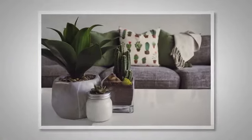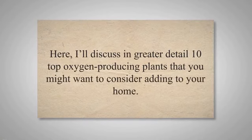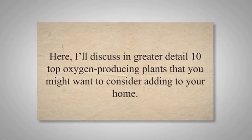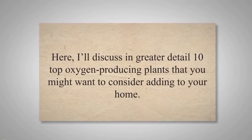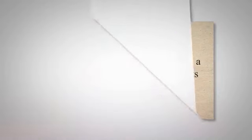Oxygen-producing indoor plants play a significant role in enhancing indoor air quality. I'll discuss in greater detail 10 top oxygen-producing plants that you might want to consider adding to your home. Each of these plants contributes to a healthier atmosphere and brings its unique aesthetic appeal.